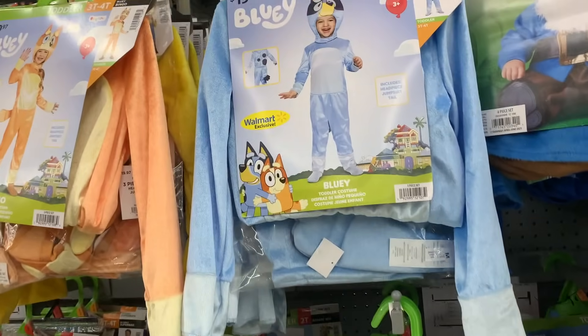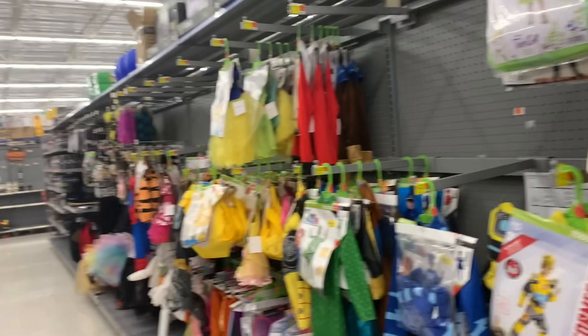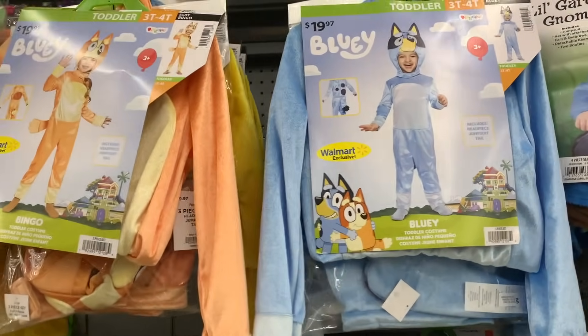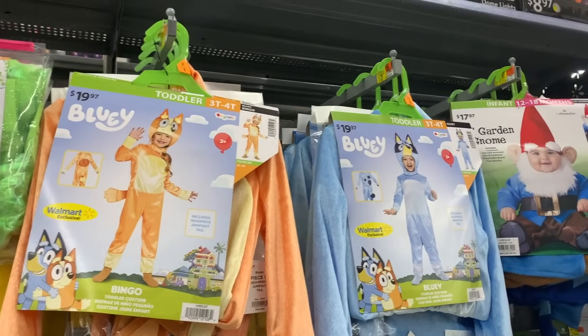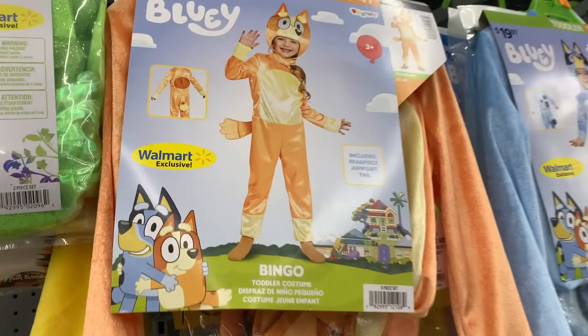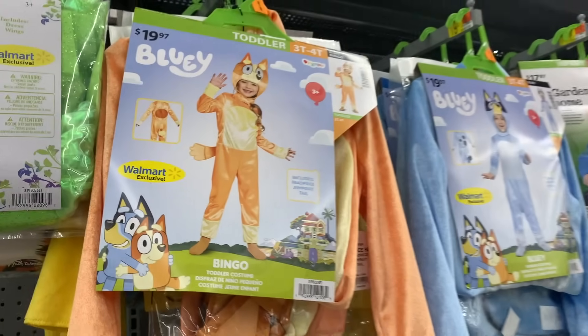I wasn't expecting them to have these already, but there's a whole section dedicated to Halloween costumes and I didn't even see these at first. I don't think I'll get these - I'll probably wait until they have the Bandit one. But yeah, they already have Bluey costumes here and they're Walmart exclusives, so that's interesting.